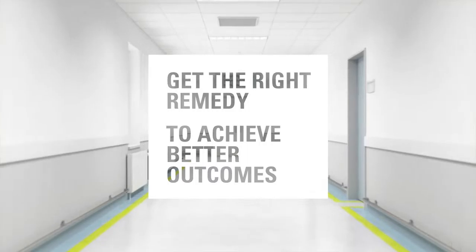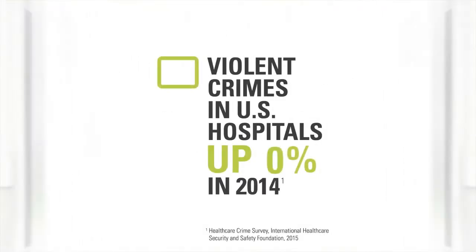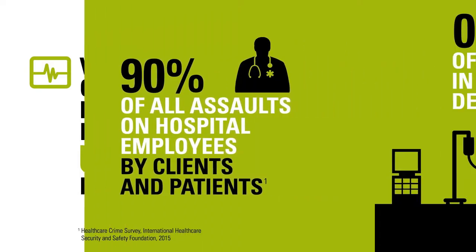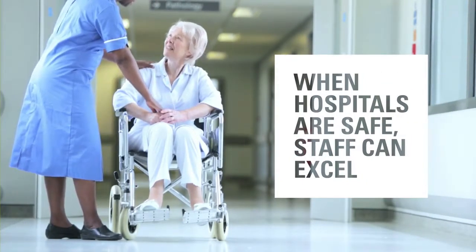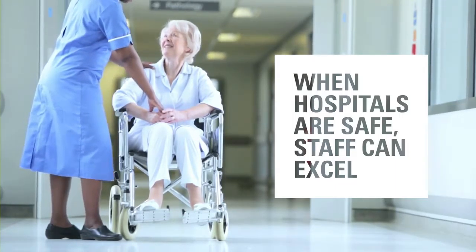In today's busy health care facilities, safety is of paramount importance to achieve better outcomes for patients, staff and visitors. But violence is increasing and now affects almost 90% of hospitals in the U.S. and Canada, with almost half of assaults occurring in emergency departments. Whether due to aggressive patients or visitors, hospitals must manage incidents and emergency responses while preventing security breaches.